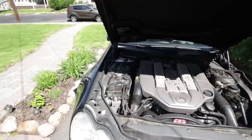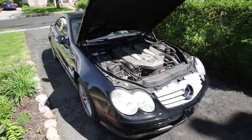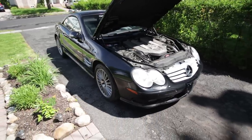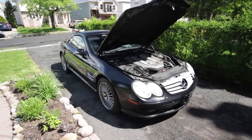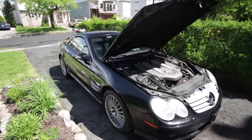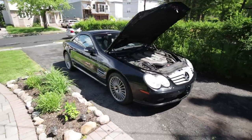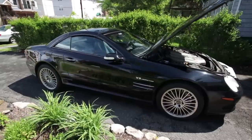It was also Mercedes-Benz's fastest production car they had made up until then, following in the tradition of the SL line because the SL gullwing was for a while the fastest car in the world, or at least one of the fastest cars you could get. I hope you guys can understand why I'm rambling so much and just staring in awe of this car.